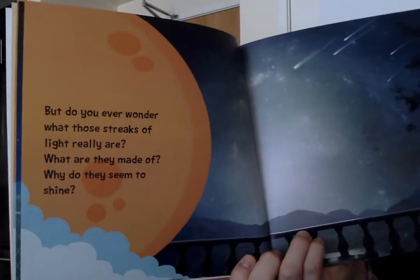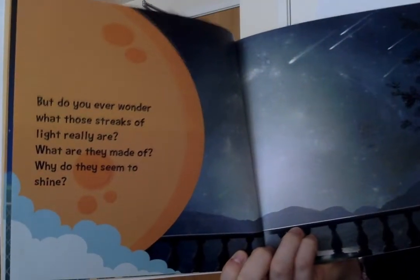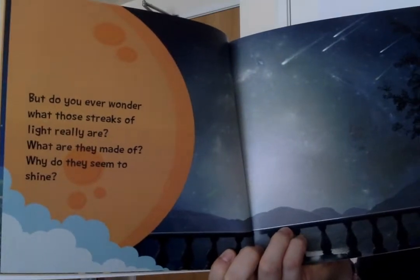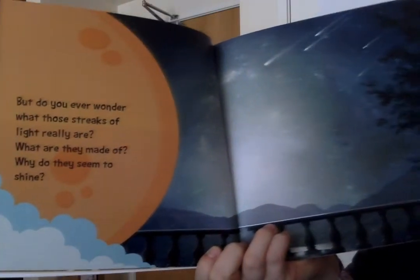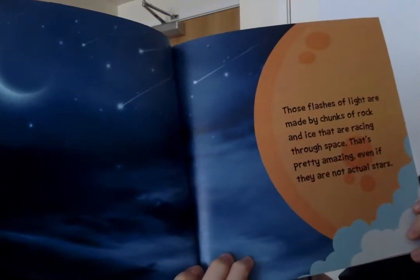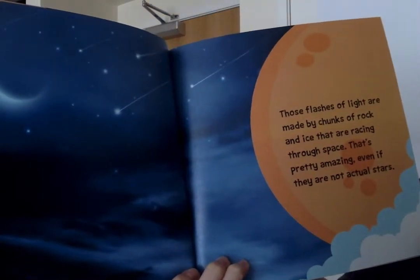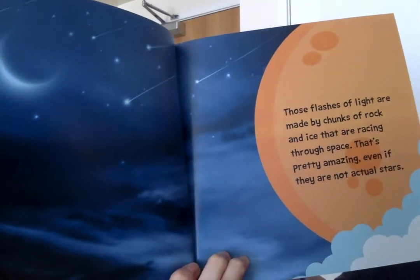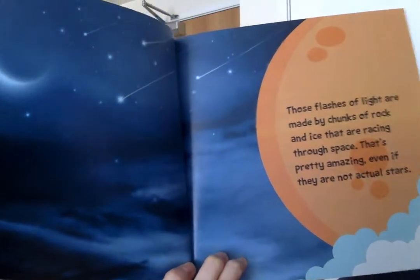But do you ever wonder what those streaks of light really are? What are they made of? Why do they seem to shine? Those flashes of light are made by chunks of rock and ice that are racing through space. That's pretty amazing, even if they are not actual stars.